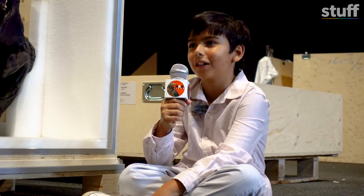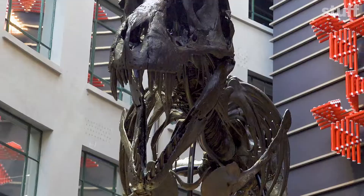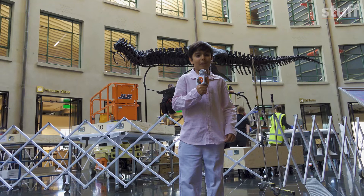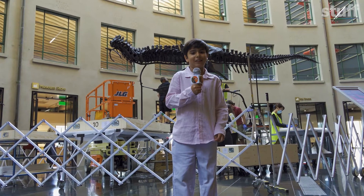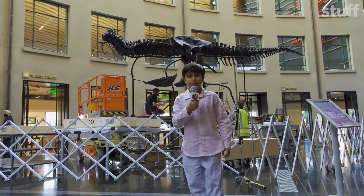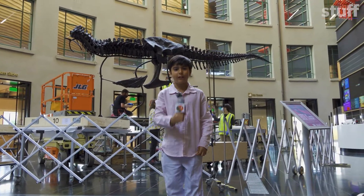Would I be able to escape if Peter the T-Rex was alive today? That depends on whether you think you can run faster than 20 kilometres an hour, which is how fast we think Peter could run. I don't think so. I'm glad that T-Rexes are only skeletons these days. How cool that now we can see a real one. This is Santiago reporting for Kia Kid News.